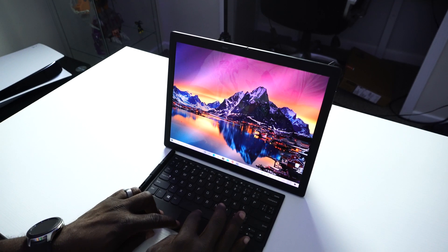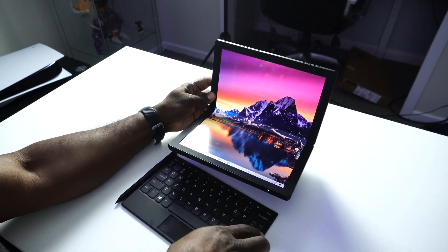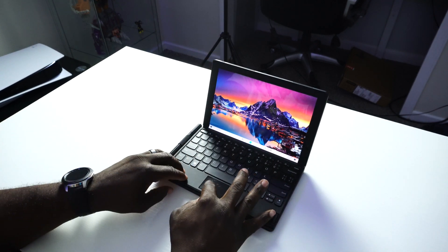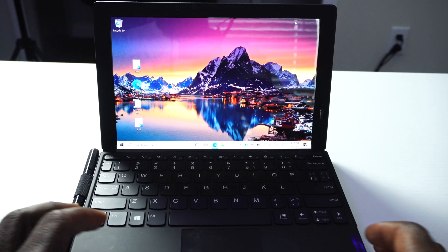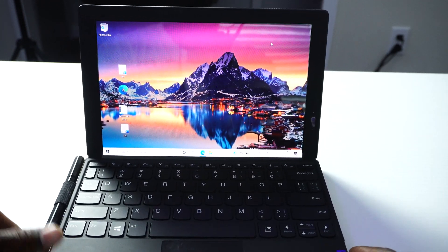This Lenovo foldable tablet — or laptop, should I say — does come with a wireless keyboard. It's very handy because if you want to use the full 13.3-inch display screen, you have that option. But if you want to go into laptop mode, you can fold the screen up, slap on the keyboard, and it will automatically convert into a laptop. I think that feature is really cool and versatile.